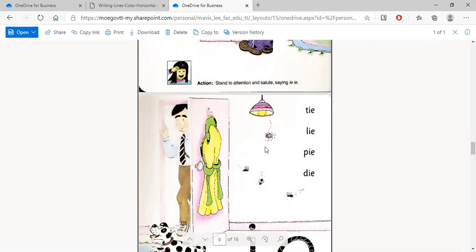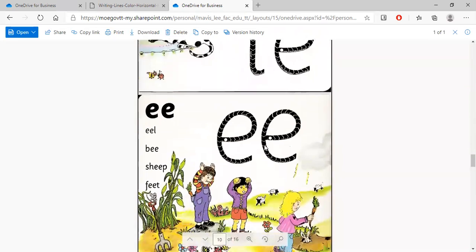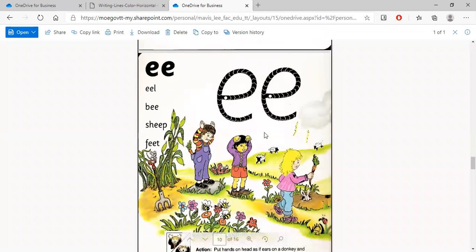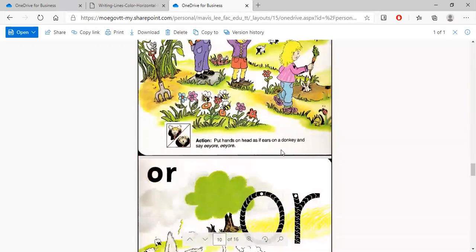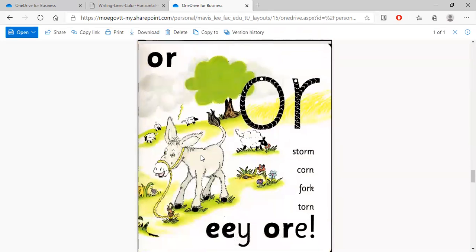Now today we're looking at the 'ee' and 'or' sounds. The children are looking at an animal — they always look for this special animal whenever they visit the field. This animal is called a donkey. Here's the donkey!